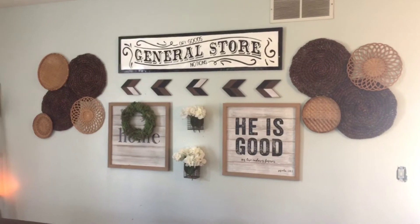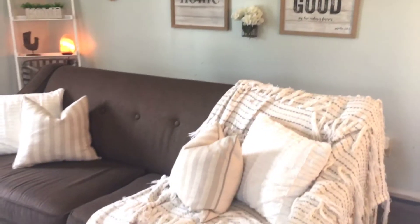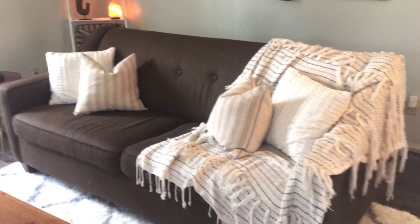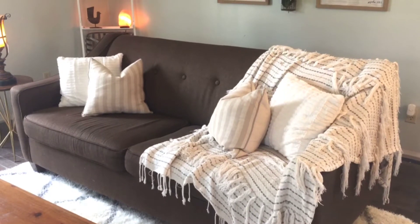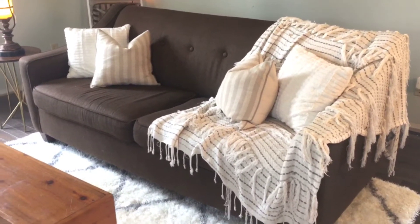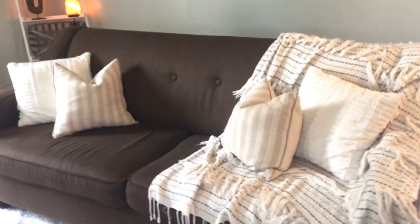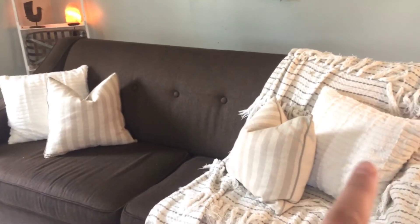And my general store sign I got from Michael's. My couch I got off of Craigslist like eight years ago for, I want to say, like $190 and it has held up so well. I love it. And just some pillow covers from Hobby Lobby and some pillows from Big Lots.